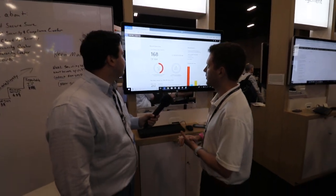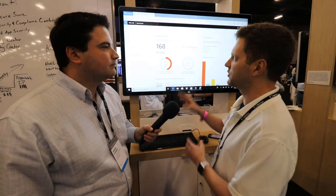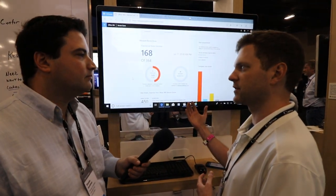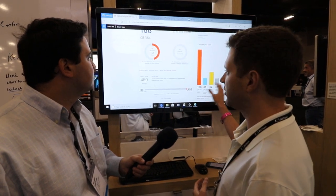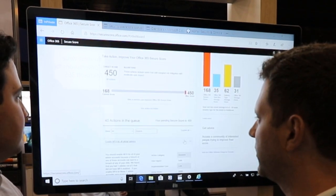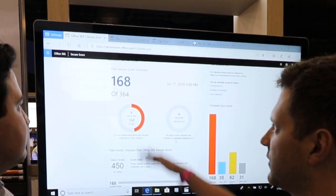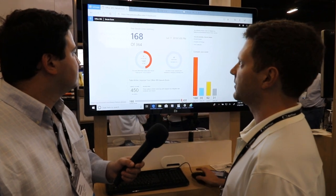Security management is really managing all of our different security products under single tools. We start with a tool we call Secure Score, and this allows us to have almost like a credit score for my security posture in Office 365. Using this, I can see where I sit and how I compare to my industry peers, and it allows me to have recommendations from Microsoft on how to better increase my security posture. As I take each action, it will increase this number, which is a great way to get visibility to my security and my Office 365 tenant.